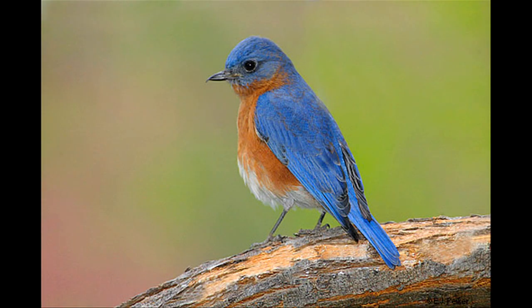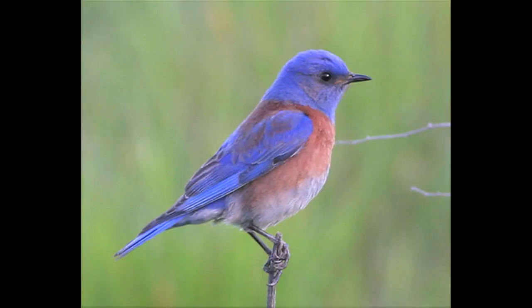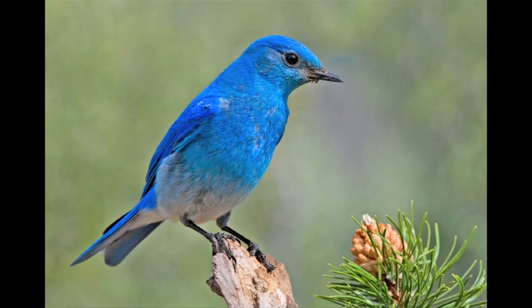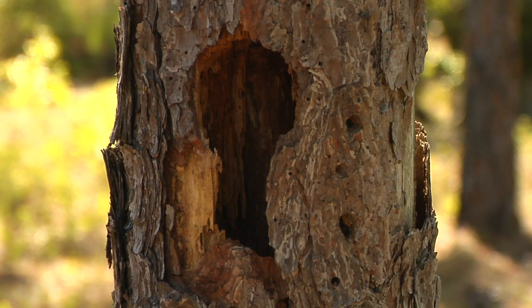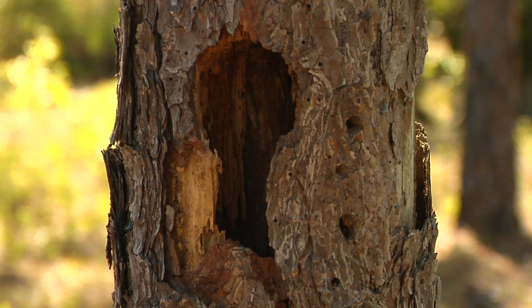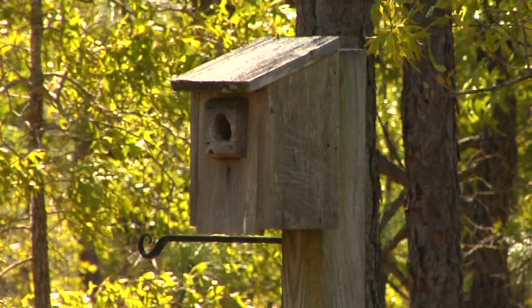We have three different kinds of bluebirds in North America: the eastern, western, and mountain bluebird. All three of them have very similar life cycles in that they are cavity nesting birds. They prefer to nest in abandoned woodpecker holes, a hollow in a tree snag, or in a cavity box like the one behind me — an artificial box.